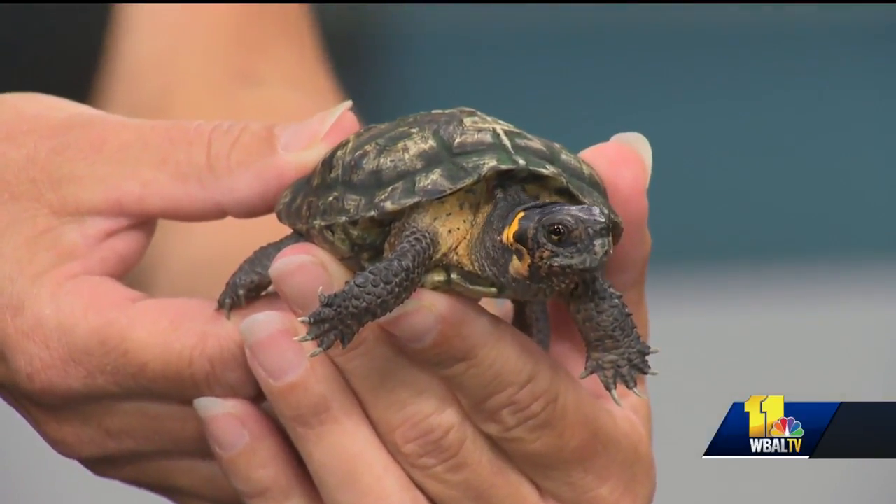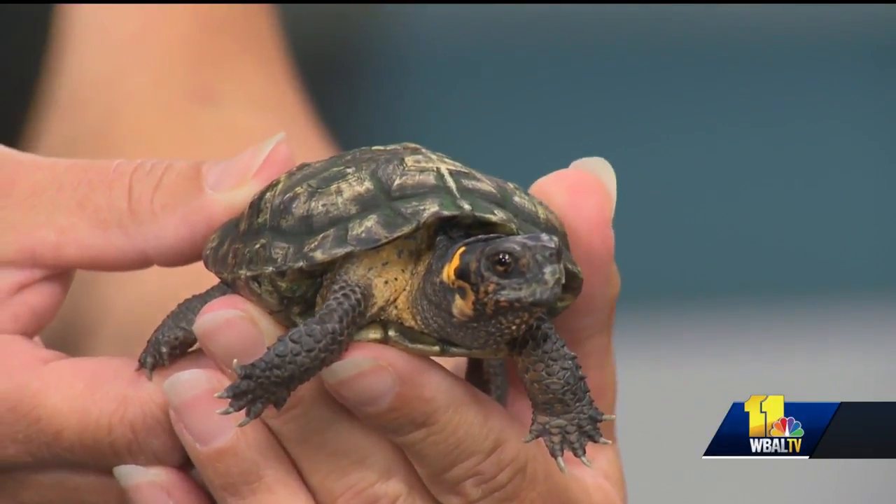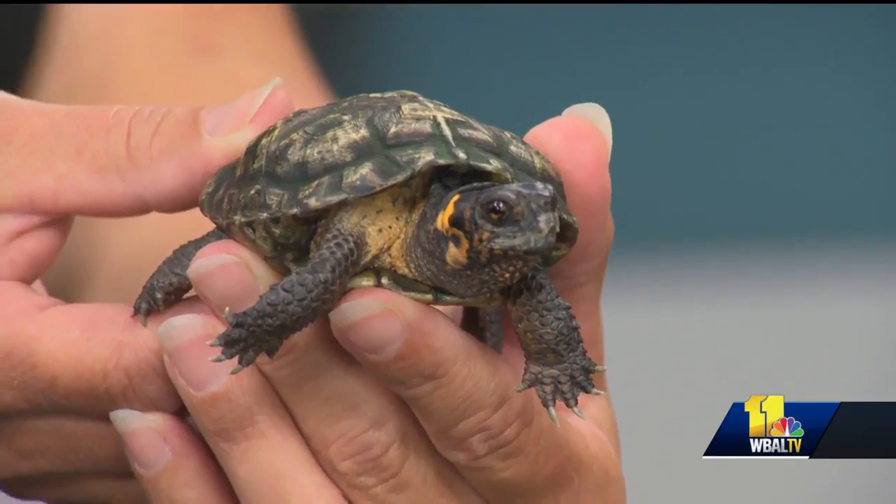Believe it or not, this turtle is almost 15 years old. They don't get very large — they max out at about four inches across on the shell, or from tip to tail on the shell. So they're not very big at all. Is he moody like a teenager? A little bit.